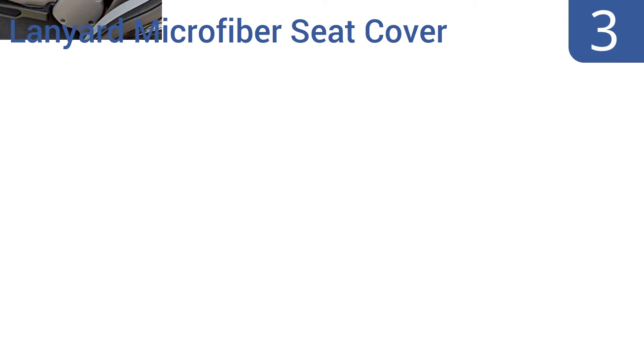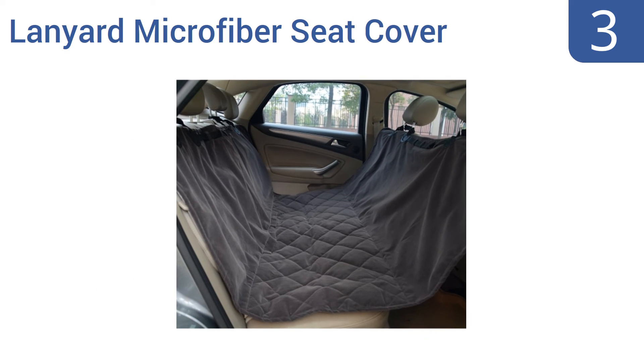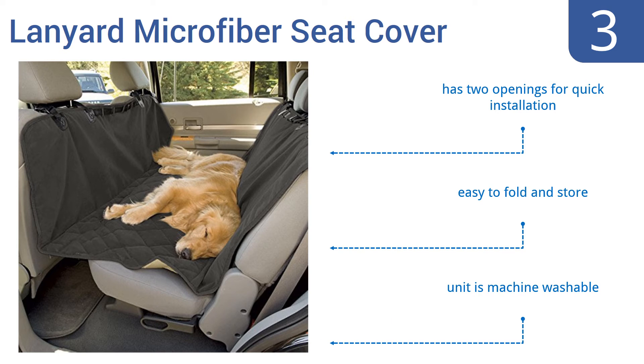Nearing the top of our list at number 3, the Lanyard Microfiber Seat Cover is made with heavy-duty microfiber material that makes your pet extra comfortable even during long trips, and holds in place well enough to provide safety during sudden stops. It has two openings for quick installation and is easy to fold and store. And it's conveniently machine washable.